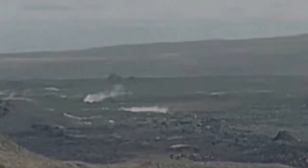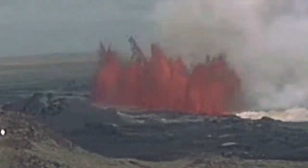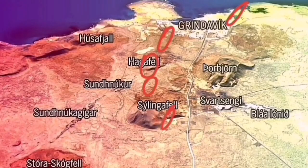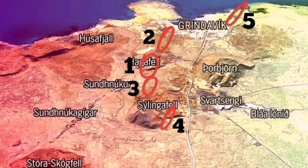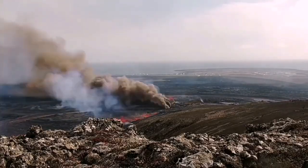We saw the magma oozing out of the ground, and that was the moment of the eruption. This is the Slingerfell — you can see that it started there but it didn't stay there. My prediction was that a little bit toward the north, in the number 4 area.